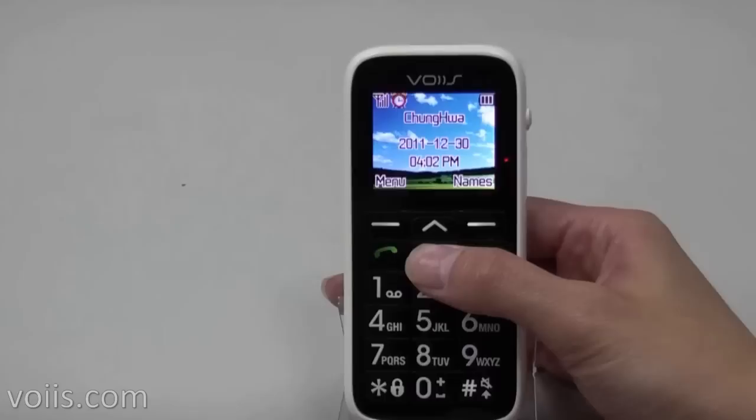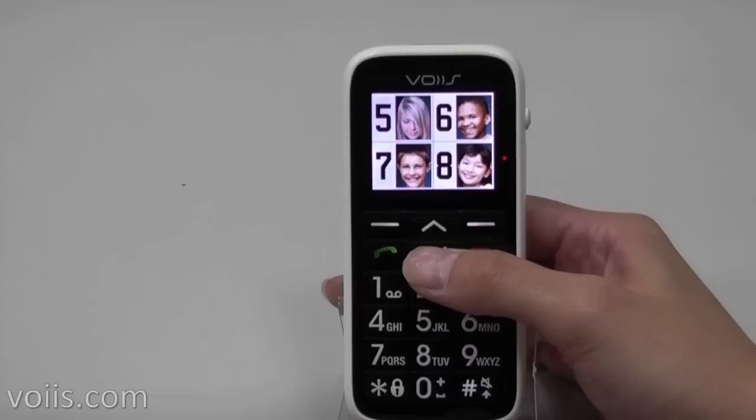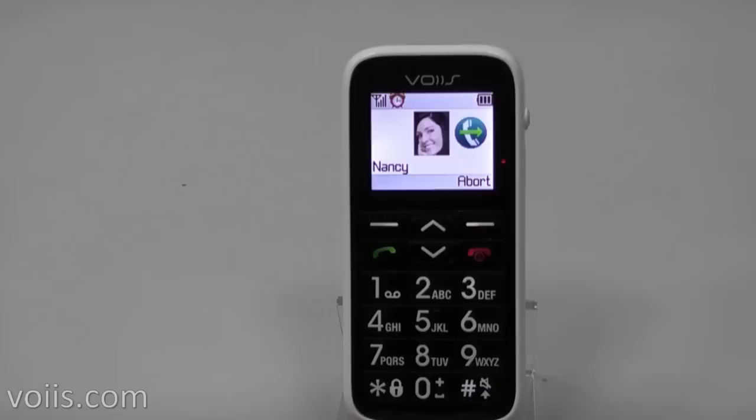Let's take a look now. You may select from the eight photo contacts easily on the home screen with the up and down key, then just press the number key alongside the photo to make a call.